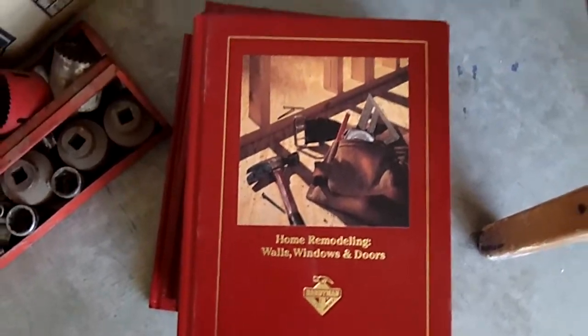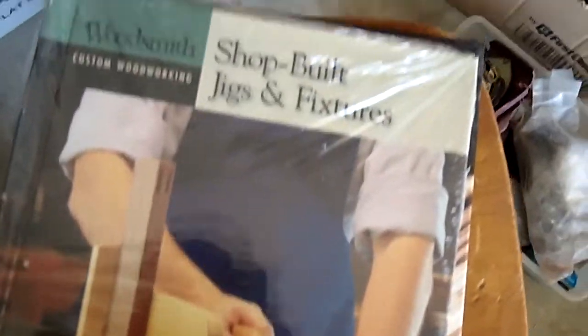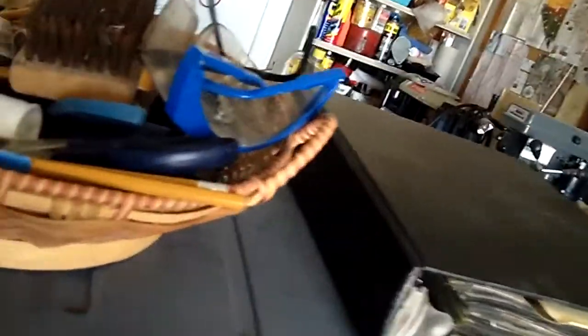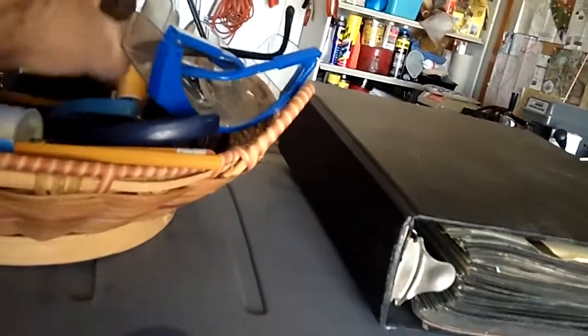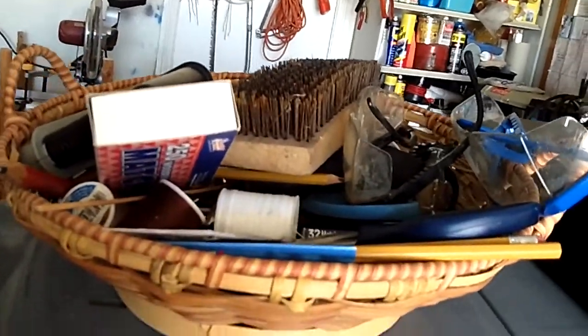Set of home remodeling books — oh, these are all different, it's not a set of them. And here's three tubs — this is absolutely full of stuff. And this basket. Lots of these glasses. I got cue sticks, pool sticks, brush, chalk — everything but the pool table. Yep, everything but the pool table.